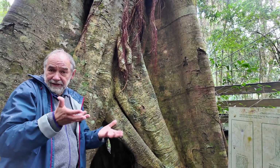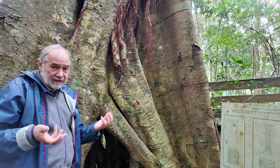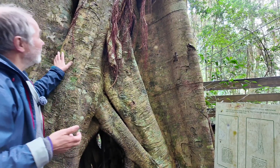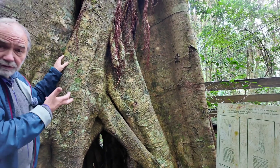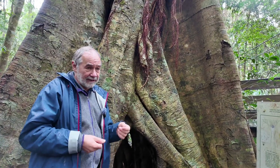There are studies here at Lamington National Park showing that when there are extremely strong winds, the host trees are more likely to survive if they've got strangling figs growing around them and giving them extra strength.